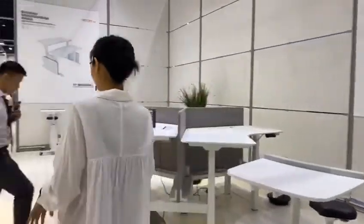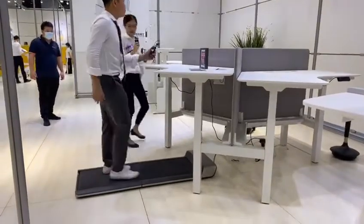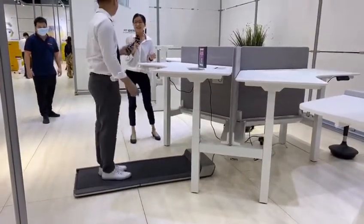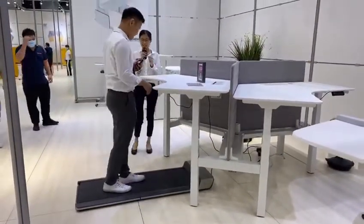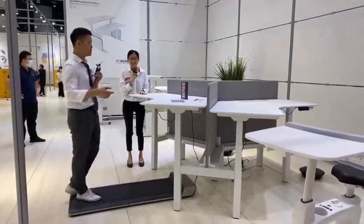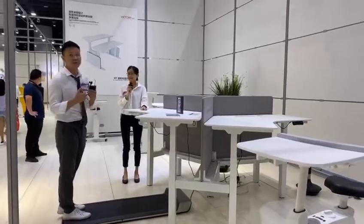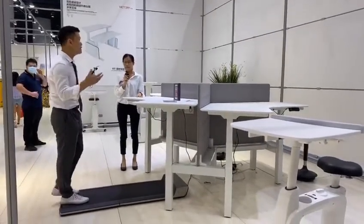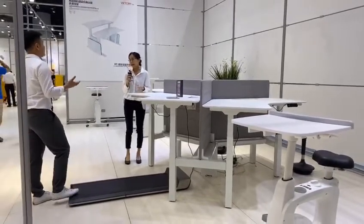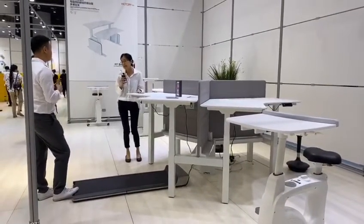There's also a treadmill — it's not turned on right now but I can still do some moonwalking! It's like Michael Jackson. So this is a treadmill and that's the bike. Based on these exercise machines, we want to build up our concept of a health circle in the working environment.